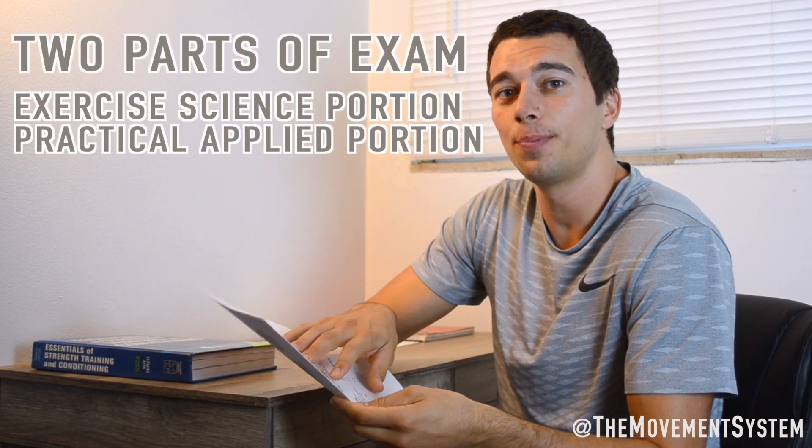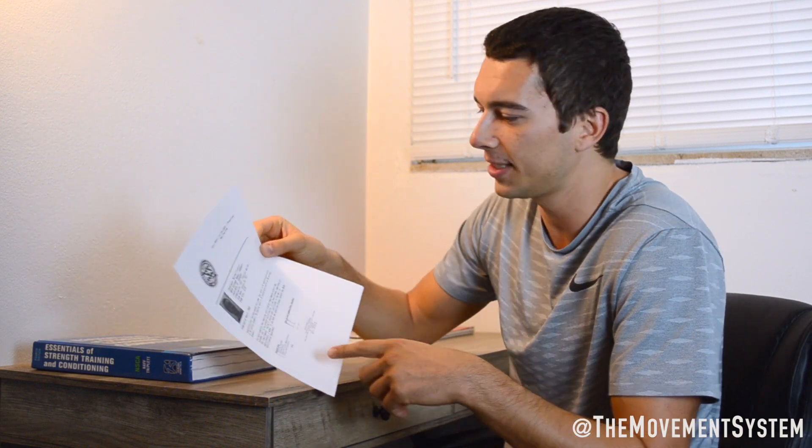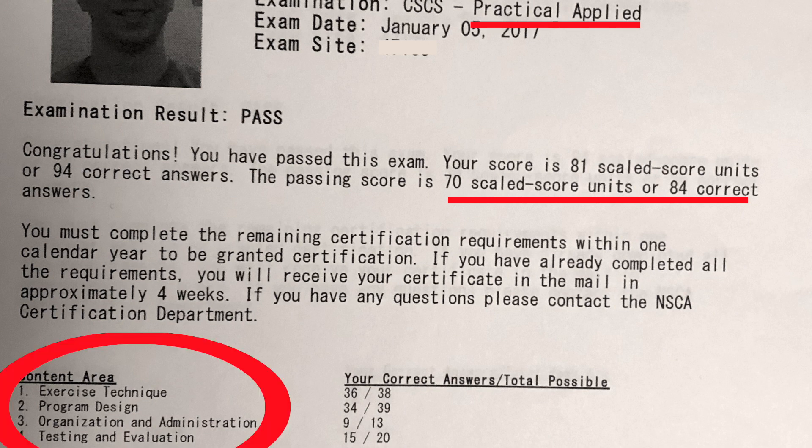There are two portions to the CSCS test: an exercise science portion and a practical applied portion. This is my score sheet from the test showing that I passed. The practical applied portion was 110 questions — you needed 84 correct out of 110 to pass, and I got 94. It breaks down to: exercise technique, program design, organization and administration, and testing and evaluation. Those four categories represent what is in the textbook.